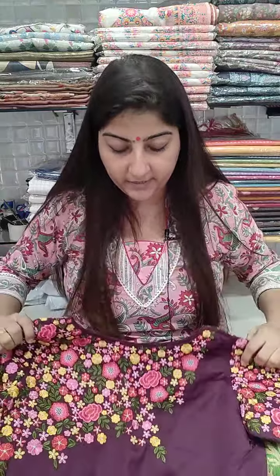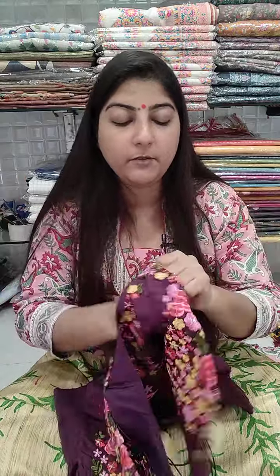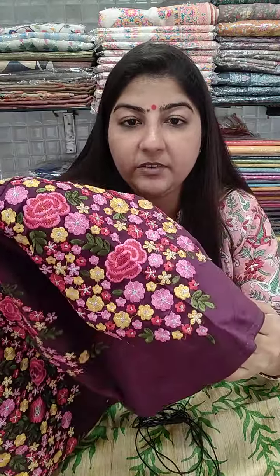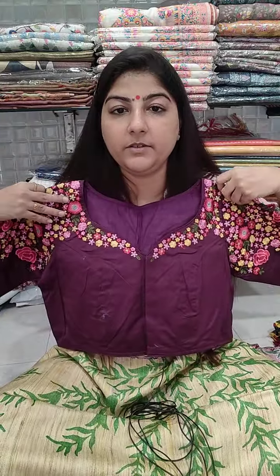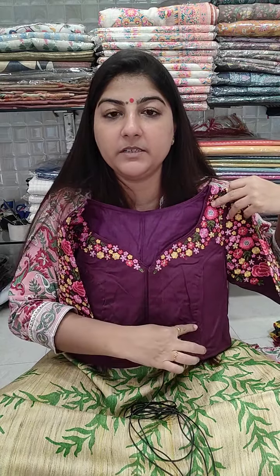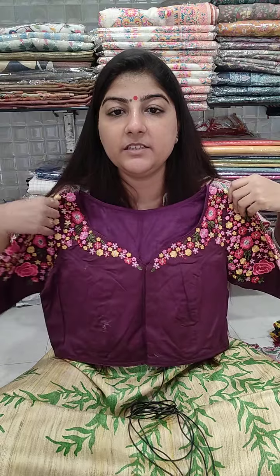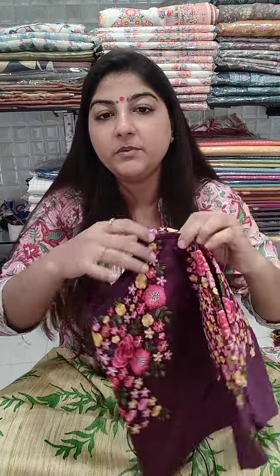Next is a wine color blouse with beautiful embroidery at the back on cotton satin material, elbow length sleeves. The front has cotton lining inside, front open, princess cut, 15 inches long. Ready in chest size 38; can decrease to 36 or increase up to 42, so chest size 36, 38, 40, and 42 can book. Price is 865 plus shipping.